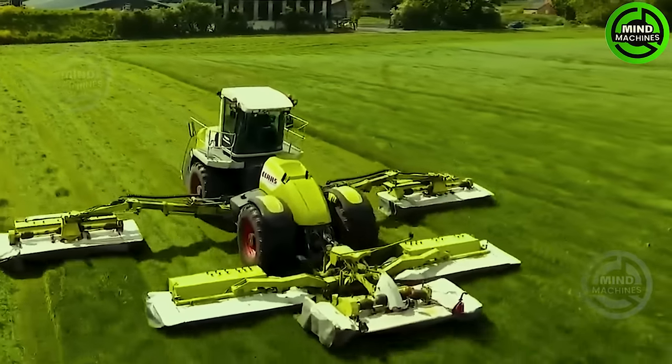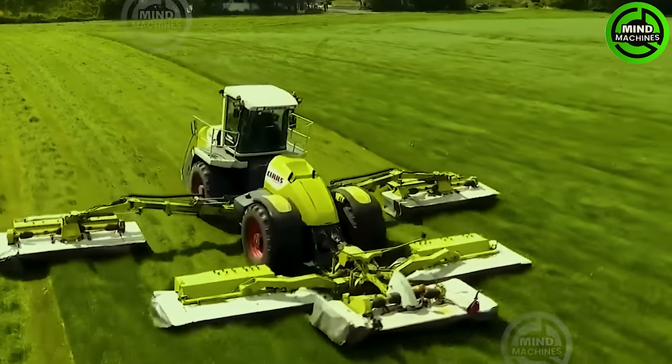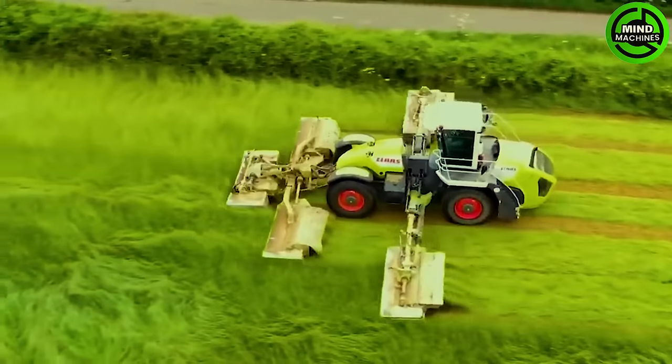Fields need regular mowing for their health and to produce hay. This grass cutter solves the problem easily.